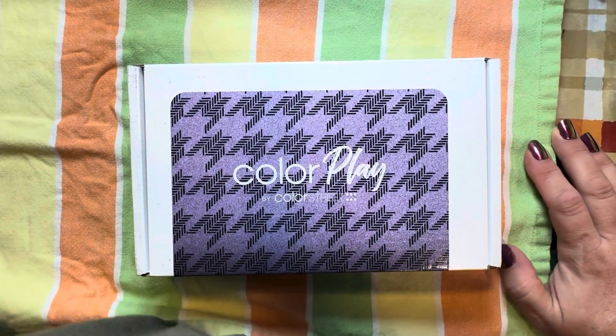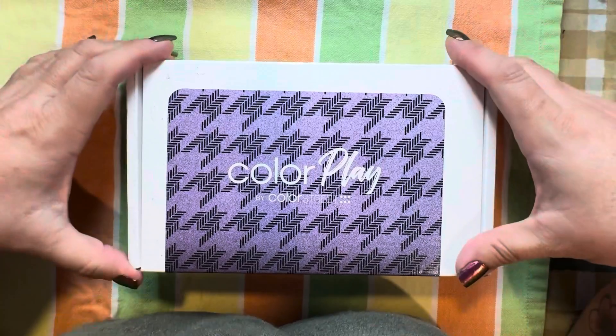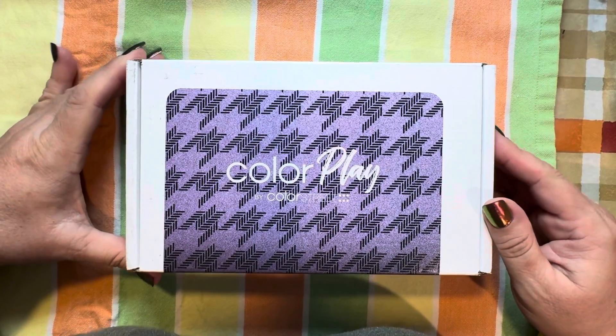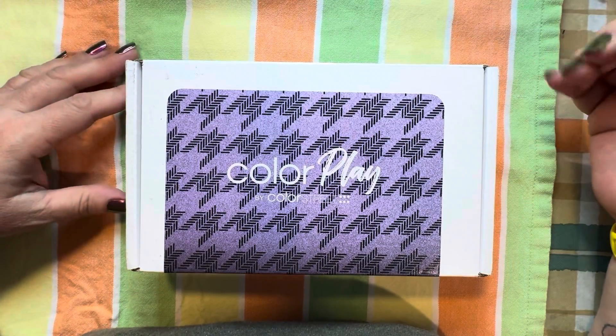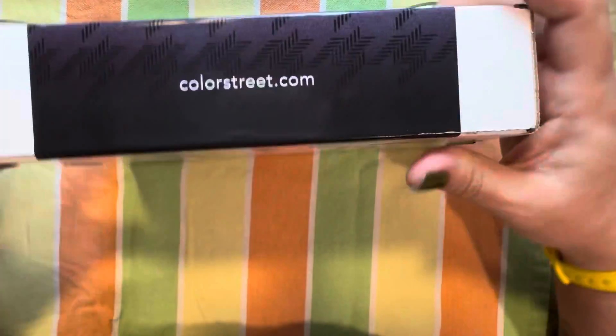Hi, welcome or welcome back to my channel. My name's Marie. What I got today, I have not opened my September Color Play by Color Street subscription box. I can't remember at the moment what it's called. But here we go.